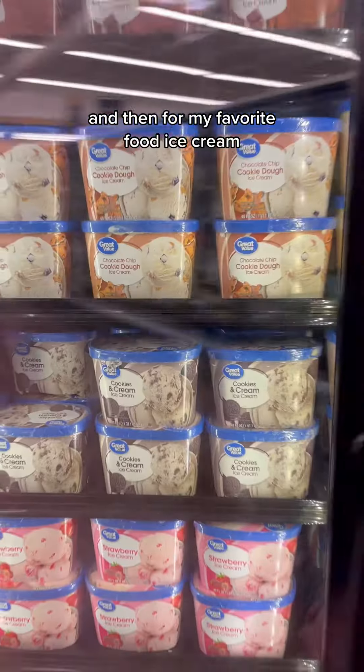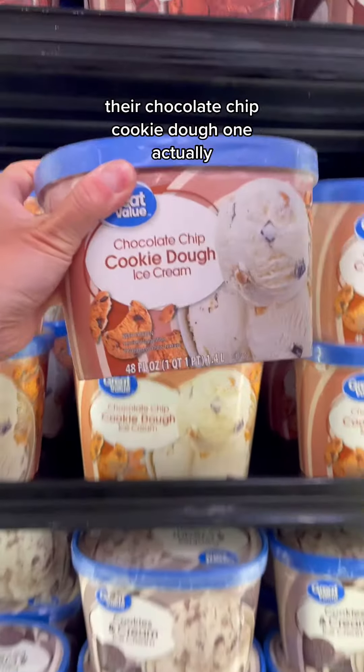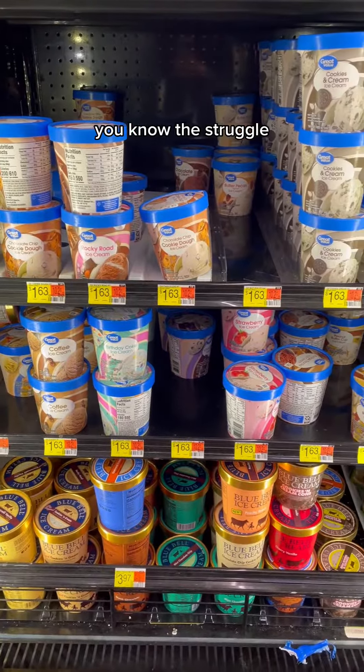And then for my favorite food — ice cream. They've got lots of flavors in different sizes. Their chocolate chip cookie dough one actually has more than a speck of cookie dough. If you know the struggle, you know the struggle.